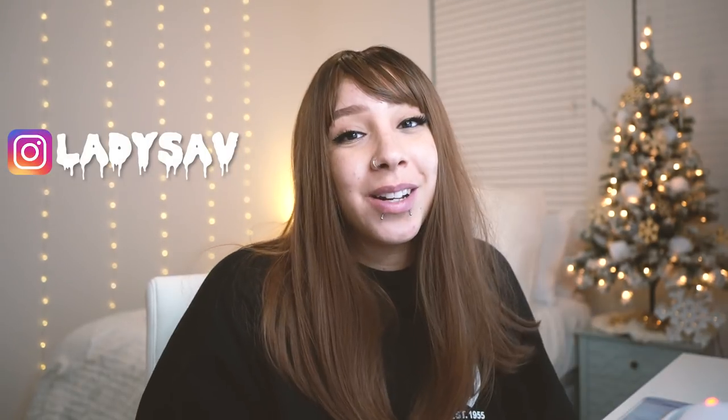I actually recorded this back in October, so you'll notice there's a lot of fall decorations in the house — that's the reason why. I am currently pre-filming all my videos while you're watching this, and since this was already filmed I thought why not edit it and upload it while I'm gone. So if you're interested in watching me build my real-life apartment, keep on watching.